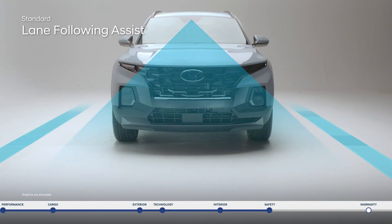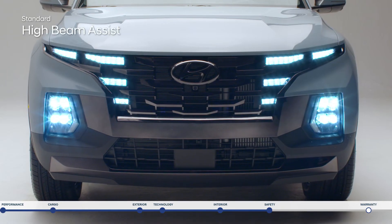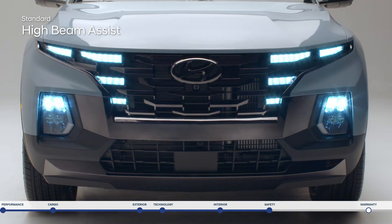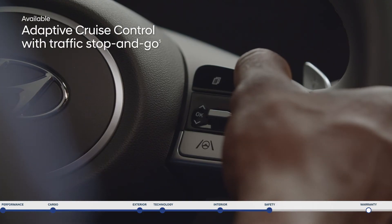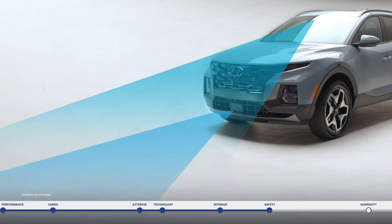Lane Following Assist can assist your steering to help keep the Santa Cruz continuously centered between the appropriate lane markings. And if you drift outside your lane, Lane Departure Warning with Lane Keeping Assist will provide an alert and can gently correct your steering. High Beam Assist will detect oncoming traffic and automatically toggle between your high and low beam settings to help make driving at night safer and easier. Adaptive Cruise Control adjusts your speed to keep a preset distance from the vehicle ahead and even works in stop-and-go traffic.